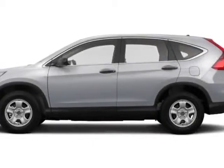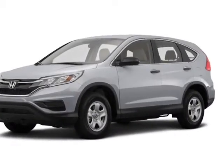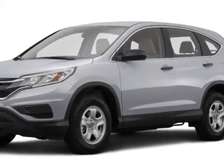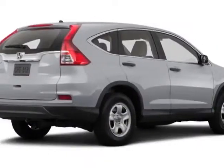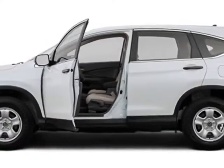Look at this new 2015 Honda CR-V. For your protection, this vehicle has a full factory warranty. This CR-V boasts a 2.4-liter engine and has a CVT transmission.